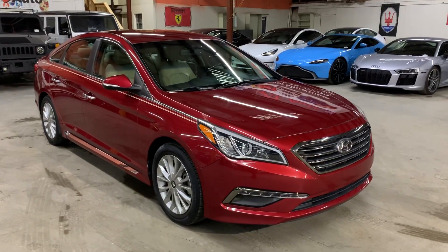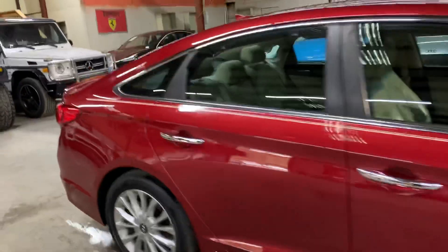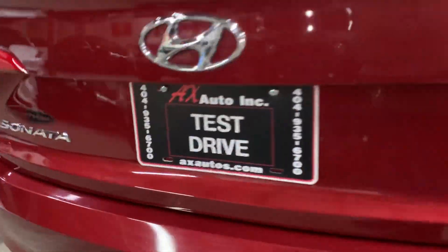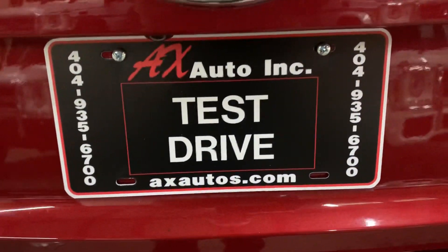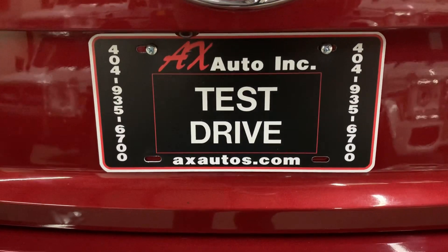However, this vehicle does come with a branded title. That's because fresh water damage was reported on this vehicle, which is why detailing work was done. As you guys have seen so far, it is in pretty good shape and near new condition. If you would like to know more information, you can go to axauto.com or give us a call at 404-935-6700.